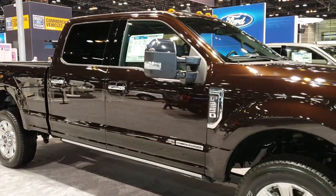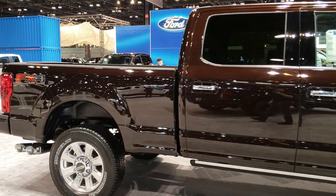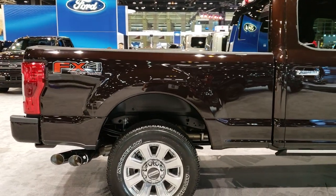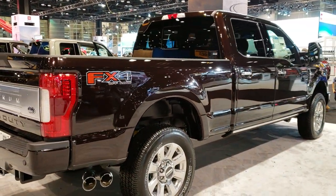This is Brett with Summit Automotive in Fond du Lac and Beaver Dam, Wisconsin. Today I am at the 2019 Chicago Auto Show and we're checking out Fords, we're checking out Rams, we're checking out Jeeps, we're checking out just about everything that is at the Auto Show today.